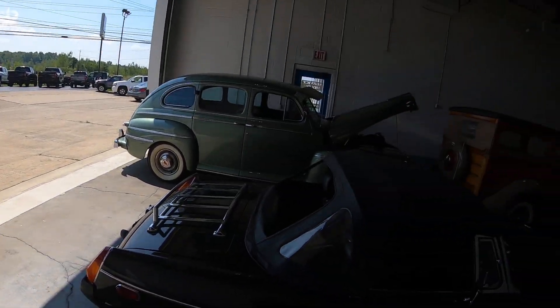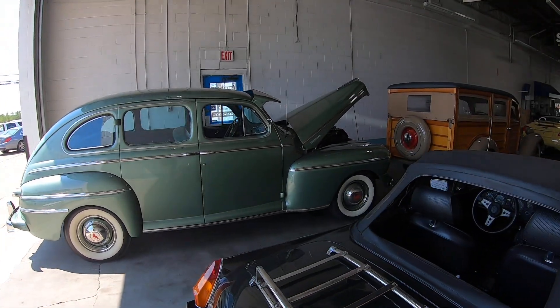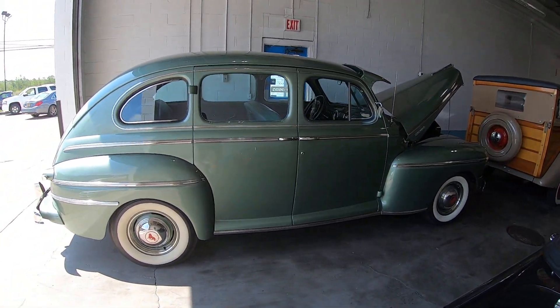Hey guys, welcome back to the channel. I'm back at my favorite place — Superior Auto Sales, sascars.com. I don't work here, but they allow me to film all the cars. I figured I'd show you what they have, and I have something really, really old. I like shooting older cars from the 60s, 70s, and modern cars, but this one is from the 40s — a 1947 Monarch.